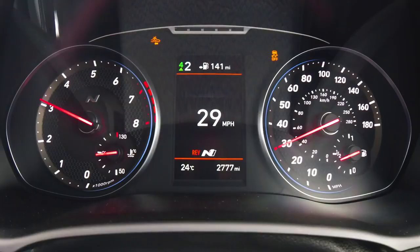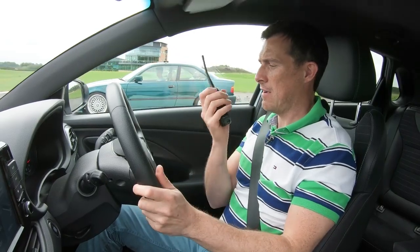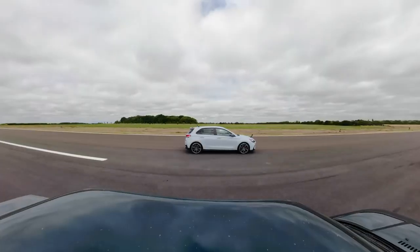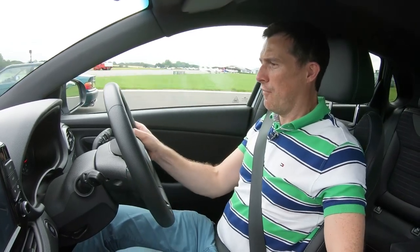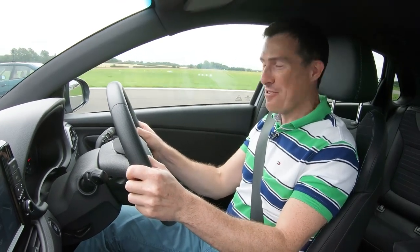Now we're going to have a rolling race in second gear from 30 miles an hour. I'm going to count us in and we'll floor the throttle, see what happens. Three, two, one, go. Not much turbo lag, and I'm off. This is all about the gear changes — it's so close.